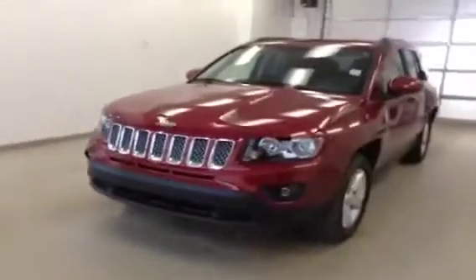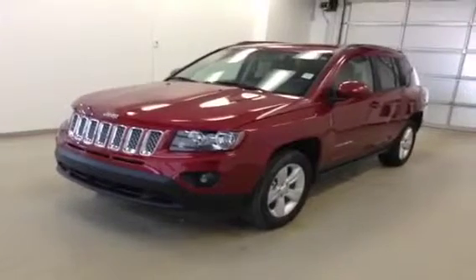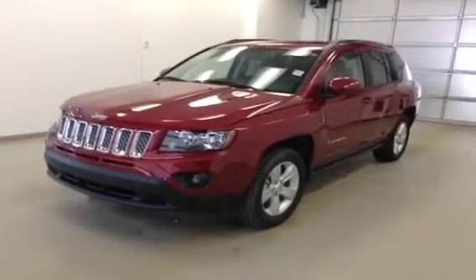Once again, this is stock number A4381, 2014 Jeep Compass Sport, North Edition, four-wheel drive. Exterior color is deep cherry red.